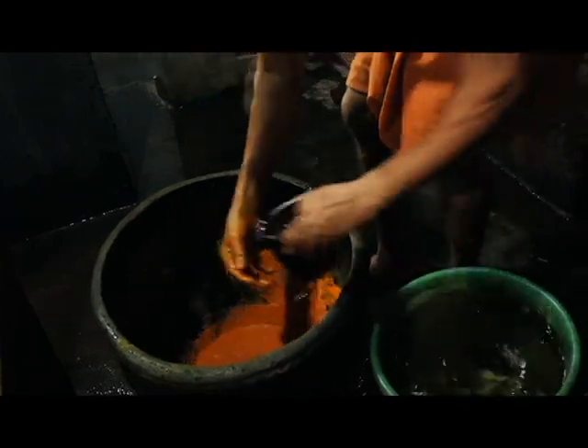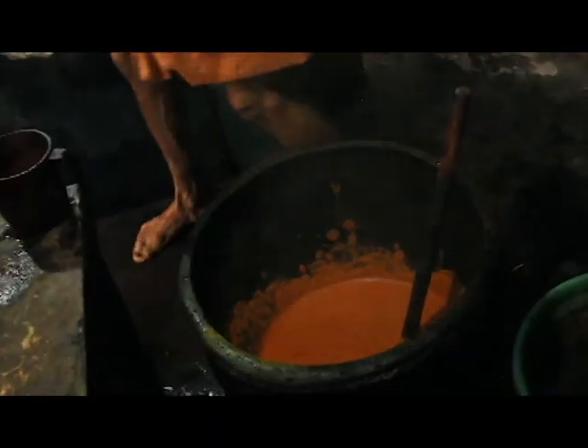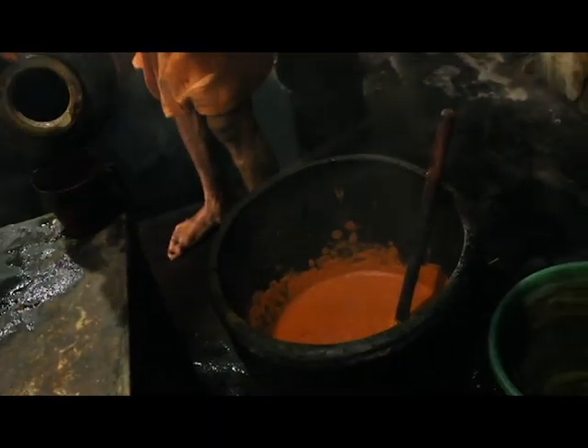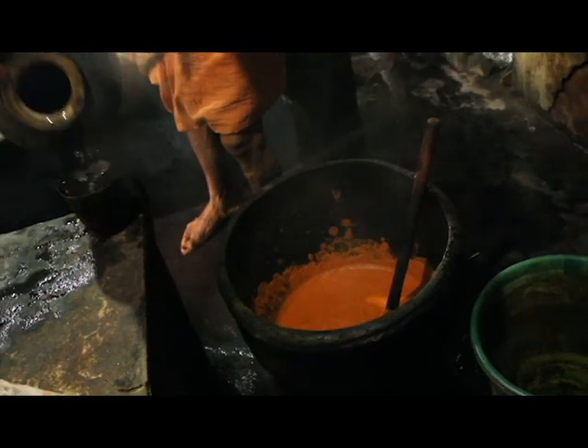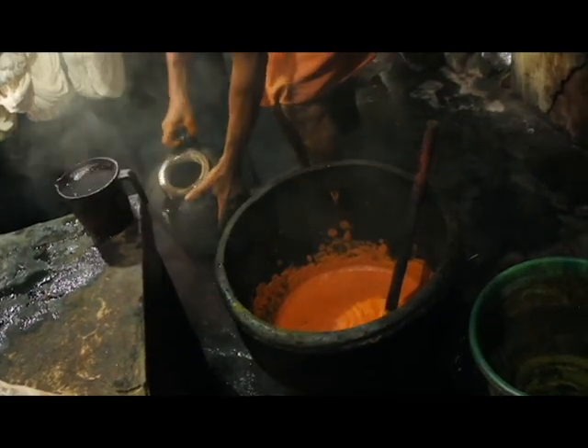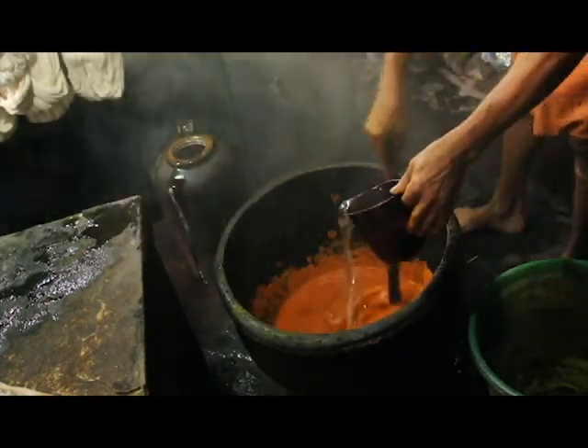The required color powder is mixed with water to make a paste. Concentrated hydrochloric acid is then added to the paste. Note that no protective gear is used — this may be due to ignorance or skill gained through years of experience.